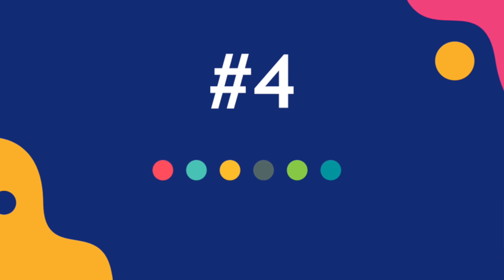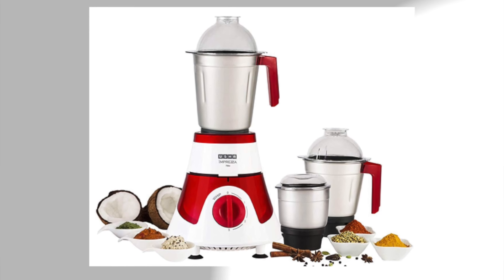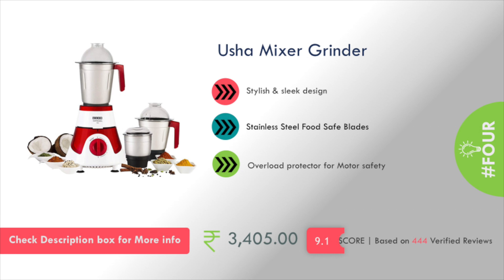Number 4 is Usha Company's Mixer Grinder. The cost is about ₹3,000. It features stainless steel food-safe blades and a very stylish, sleek design.